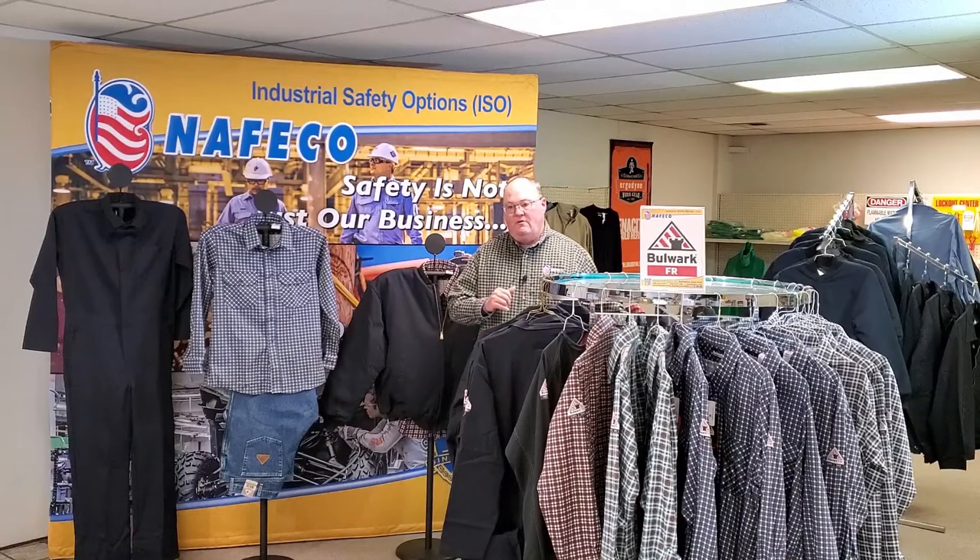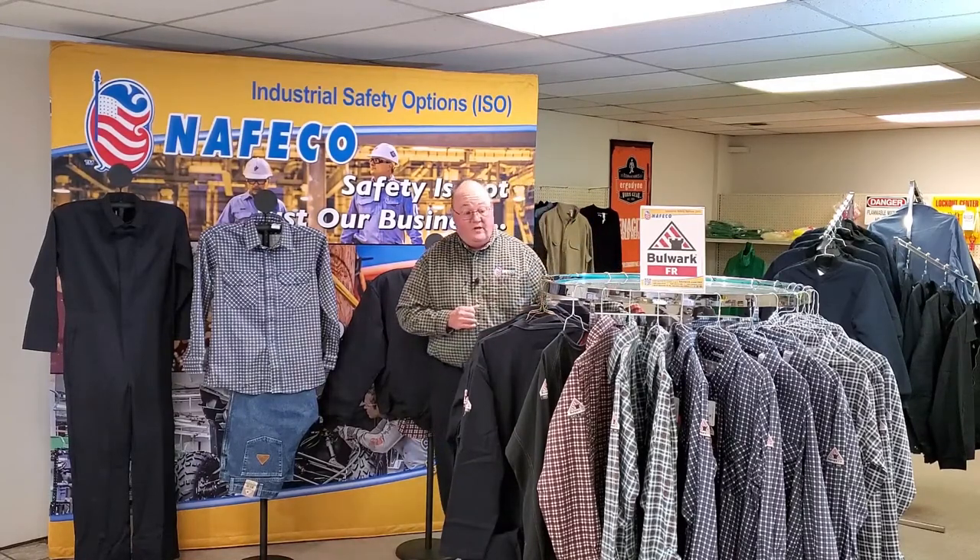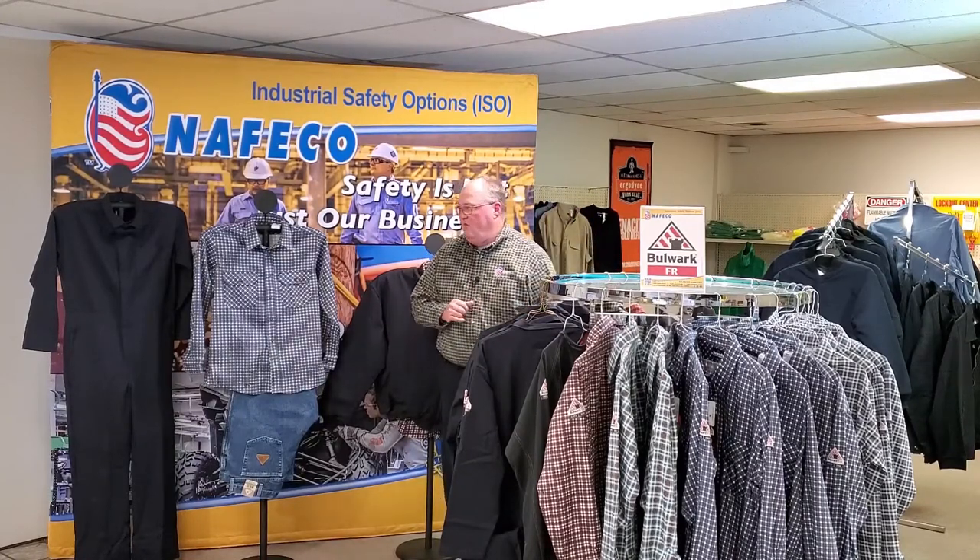Bulwark is actually made by a major corporation, which is VF Image, and we can offer several different brands from Dickie to Bulwark and a couple others as well. But today we're talking about Bulwark.